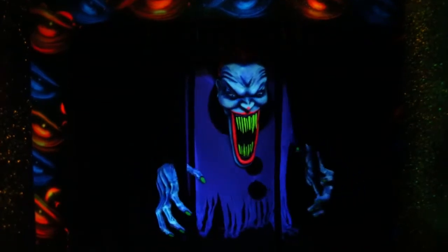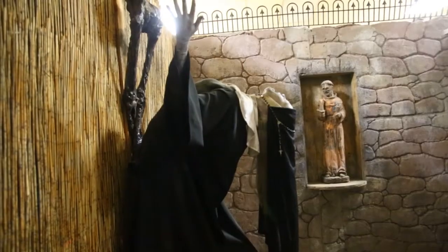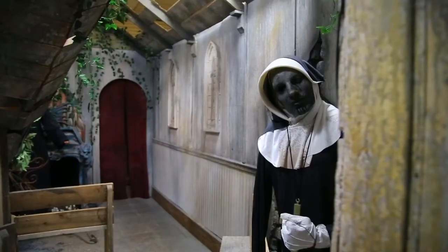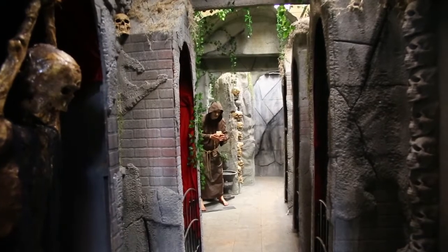It's officially spooky season, where ghosts, ghouls, clowns, and nuns are making their appearances in haunted houses across the nation. But what makes something scary? One haunted house thinks they know.